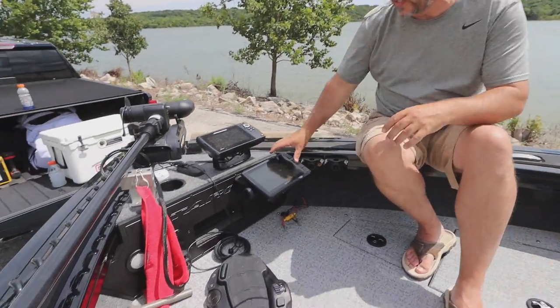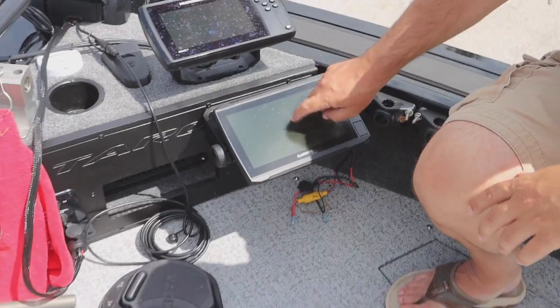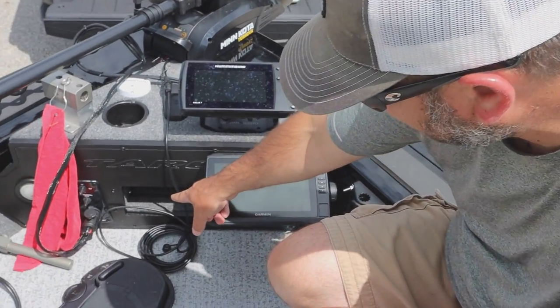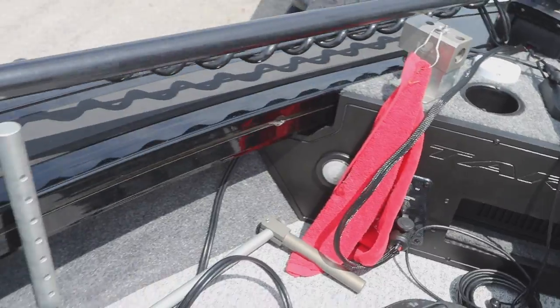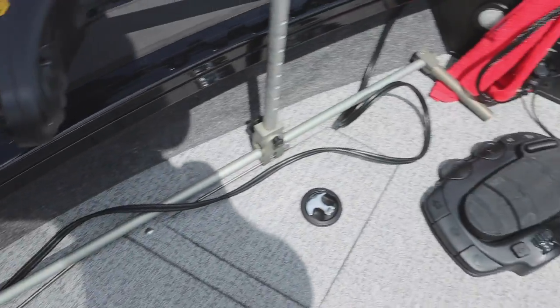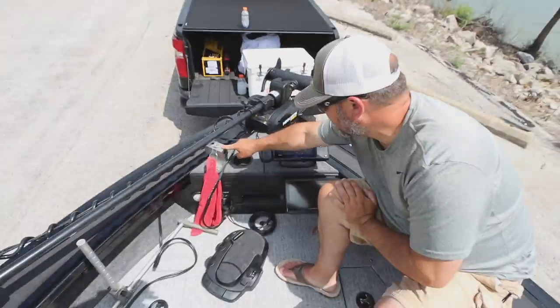Speaking of upgrades, up here on the front we do have the Garmin LiveScope — I'll do a video on this later on. A definite upgrade to any boat is the Garmin. Right now it's a 93SV with the LiveScope black box up there in a storage tray, along with a downrigger mount right here for the transducer, made by fishfindermounts.com.